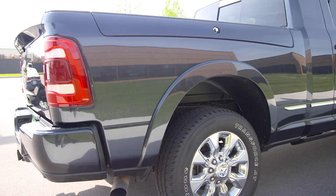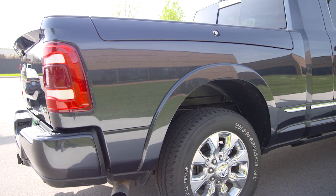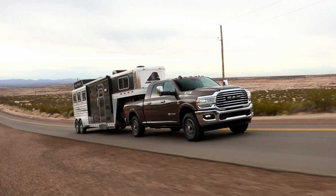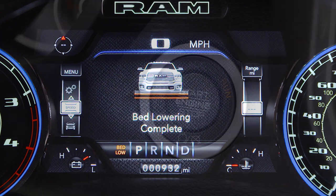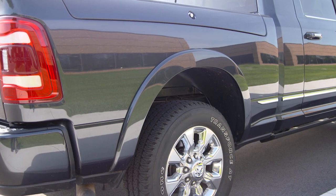Alternate trailer height lowers the rear of the truck about one inch, or 25 millimeters, for load leveling. This benefits all loading conditions, including trailer towing. The button will blink until the new trailer height has been achieved. The ignition must be in the on-run position, or the engine must be running, to use this feature.